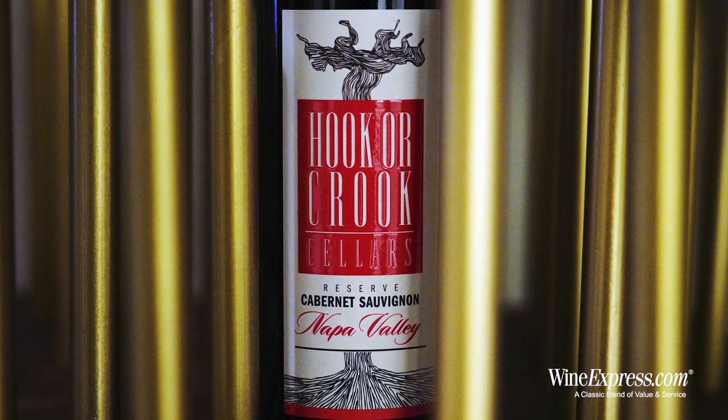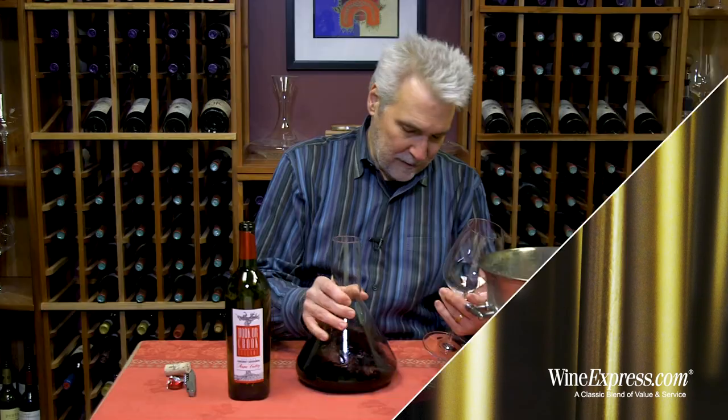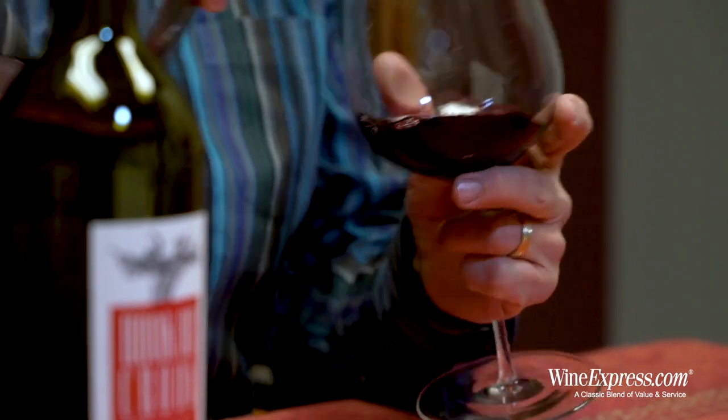I can't name the wineries that this wine came from, but if I could, you'd all be amazed. Some of them have turned out 100-point wines.